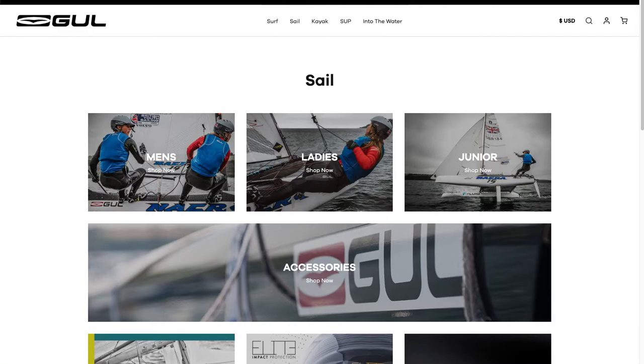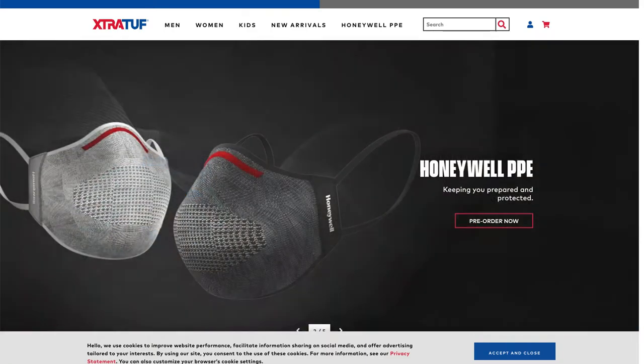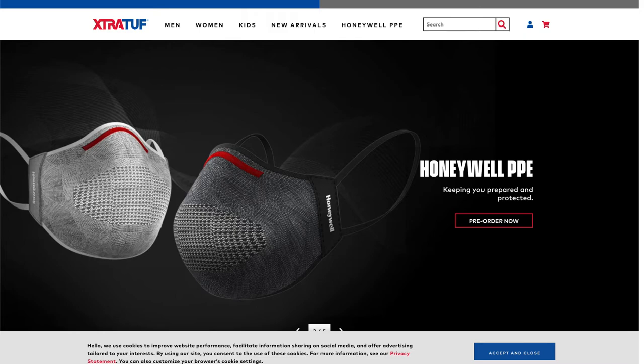What do we know about the customers for these companies? People who buy boat shoes are typically boaters and sailors. They're looking for products that can provide safety on deck. This means they need shoes that can grip and that are highly durable. Boaters are also looking for shoes that are comfortable under the conditions on a boat — they don't want to have wet, cold feet. They're looking for products that can repel the water.